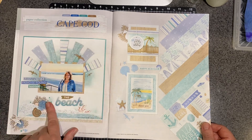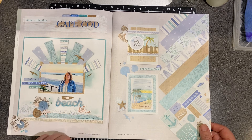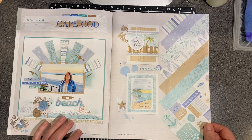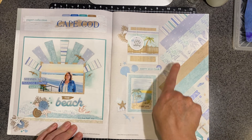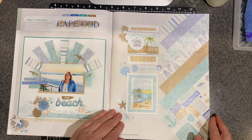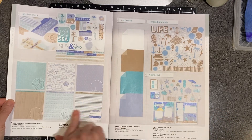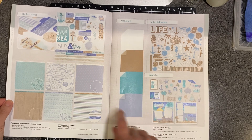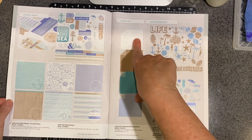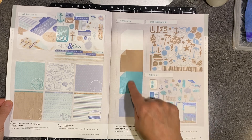And isn't this beautiful, this Cape Cod? So lovely for any beachy themed anything, ocean water. And if that's not your jam, you can certainly figure out ways to use some of those papers in other ways. So this is what the papers look like. This is the coordinating cardstock that they suggest, and you can just buy this packet of cardstock.